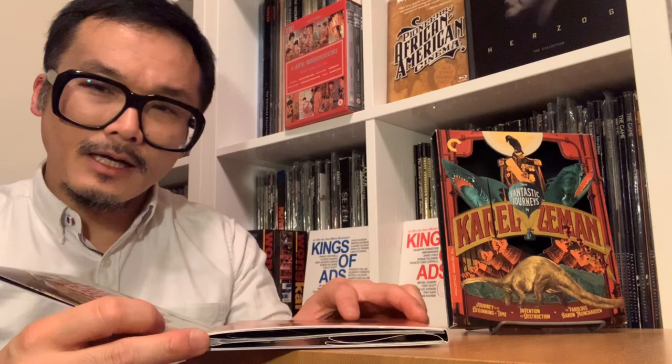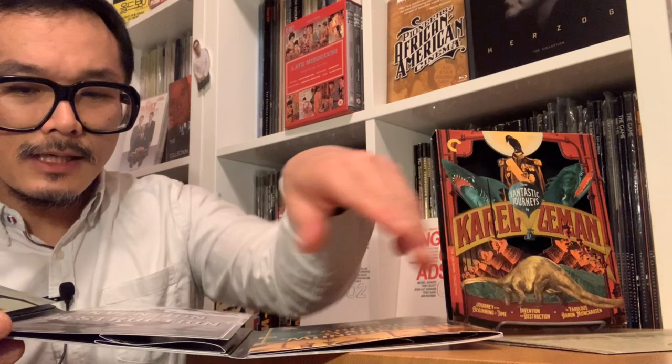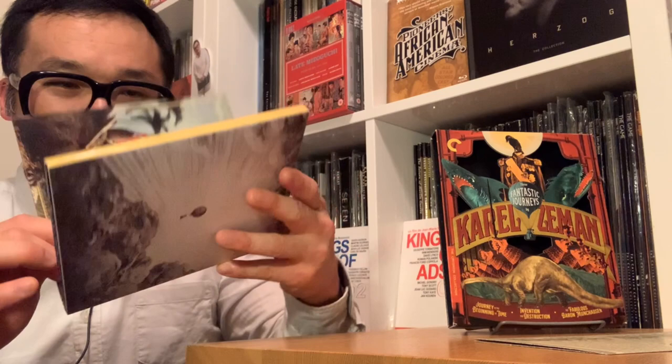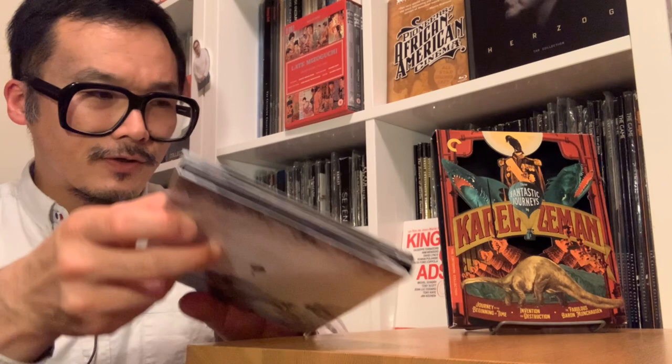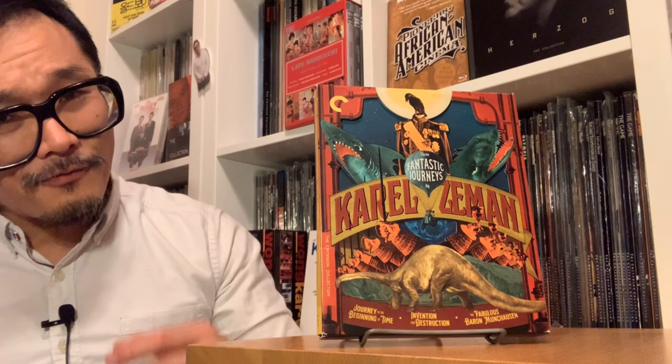These films are like stories, and we have this pop-up nature to the works themselves, which is absolutely amazing. My presentation skills here are not doing this justice — you just have to see it to believe it. It's interactive and fun and wildly imaginative. There's an aesthetic continued through in a leaflet-type design. This is so much fun and so engaging, and I think very much in keeping with the nature of the films themselves. This is my favorite design, cover art, and packaging from 2020 — Three Fantastic Journeys by Karel Zeman.